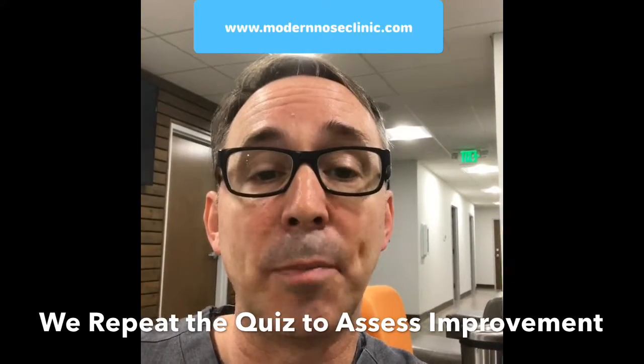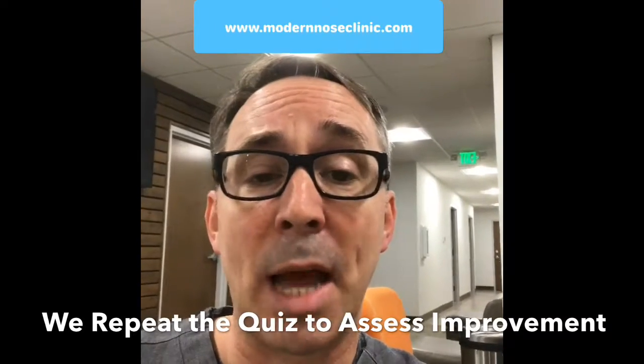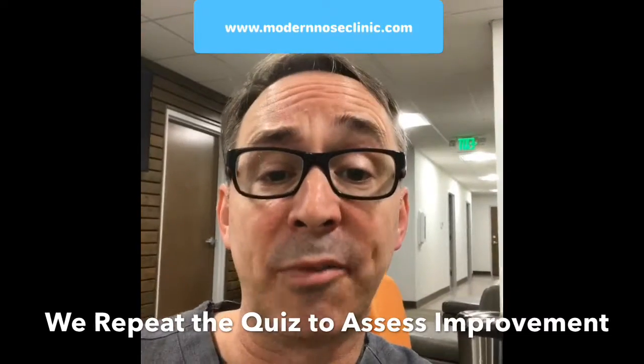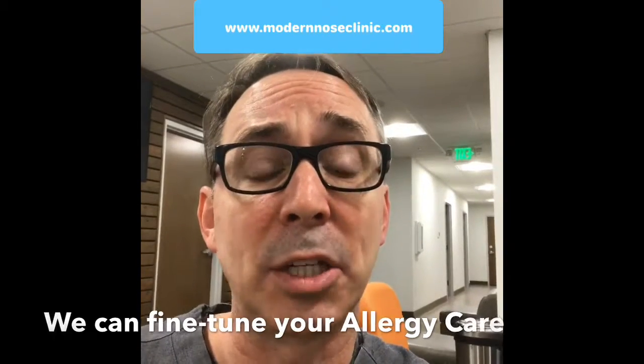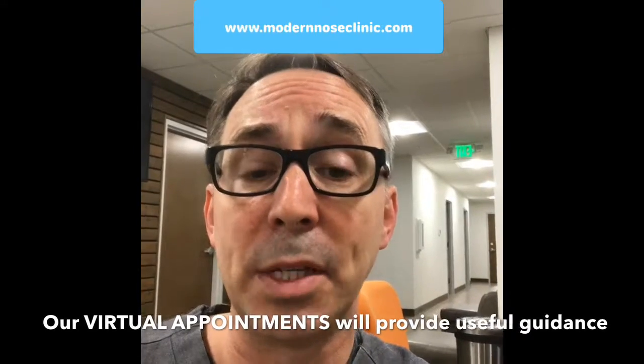Over time, we'd like you to complete this perhaps monthly. The more often you complete it, the better snapshot we'll have of how you're improving or not improving. We'll use this information to make slight adjustments to your allergy treatment. We'll use these frequent contacts to deliver additional information to guide you through this journey. So please take the time to do that before your test.